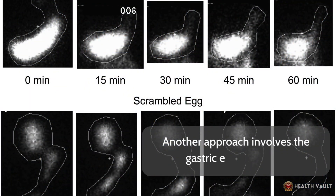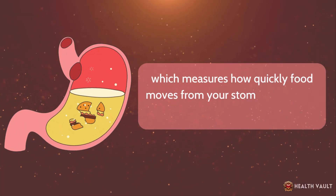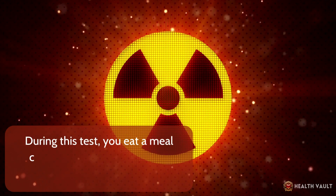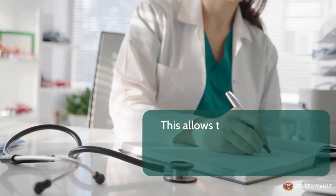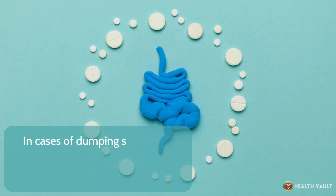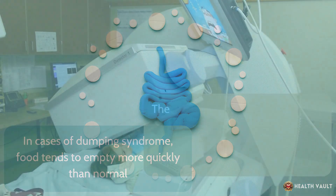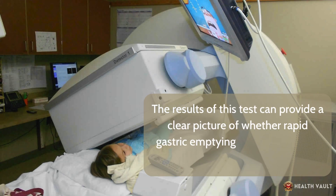Another diagnostic approach involves the gastric emptying test, which measures how quickly food moves from your stomach into your small intestine. During this test, you eat a meal containing a small amount of radioactive material, allowing the medical team to track the speed at which food leaves your stomach. In cases of dumping syndrome, food tends to empty more quickly than normal, and the results can provide a clear picture of whether rapid gastric emptying is contributing to your symptoms.